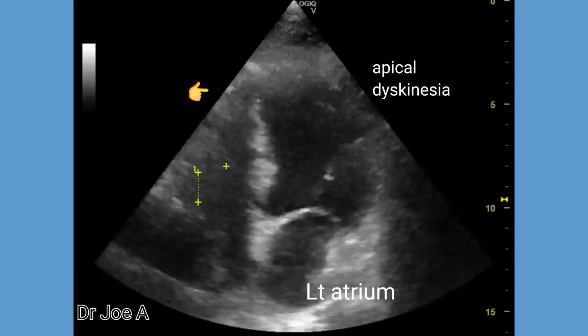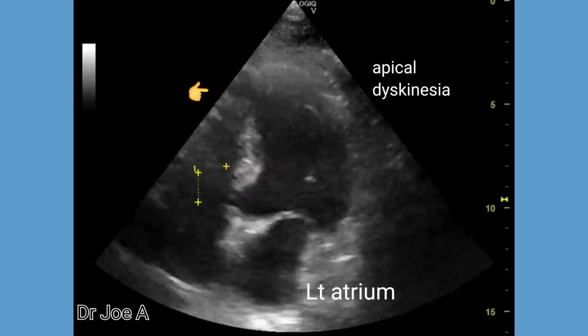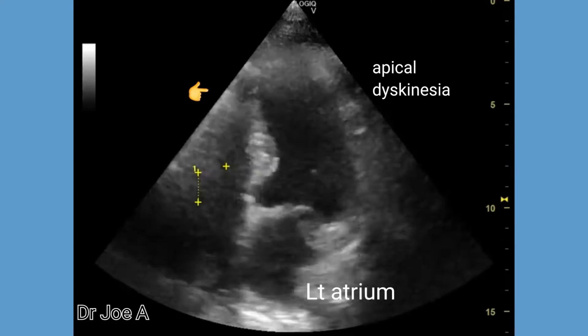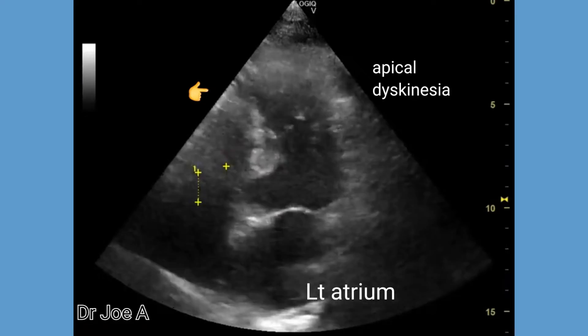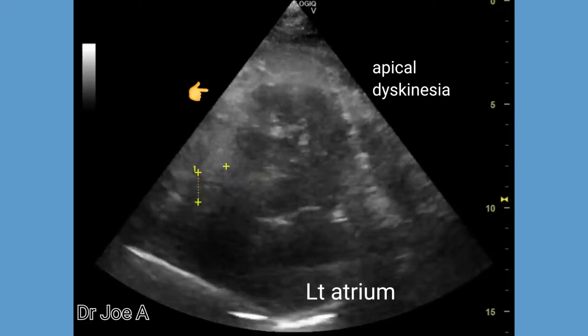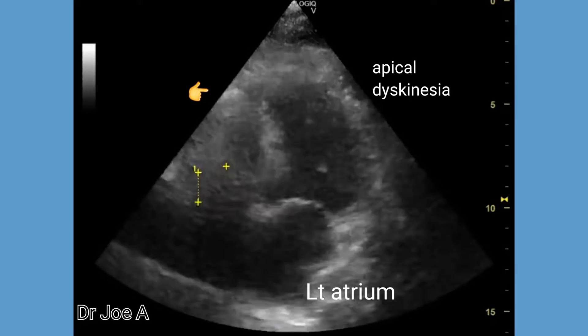In this case, the apical region of the left ventricle is dyskinetic. This suggests that there is severe ischemic damage to the myocardium of the apical region of the left ventricle.